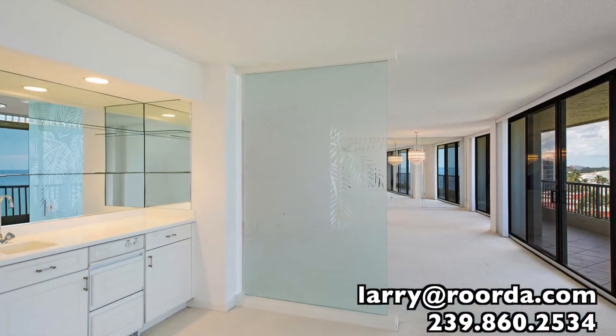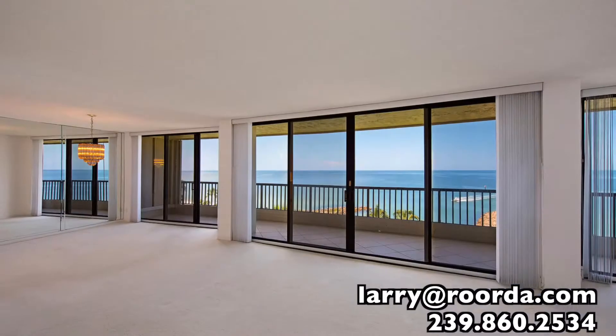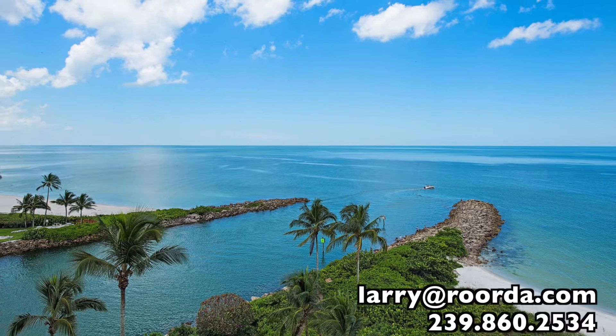Boasting over 2,000 square feet of living space, this is one of the largest floor plans in the building and ensures you and your guests will have plenty of privacy and space during your time in Naples.